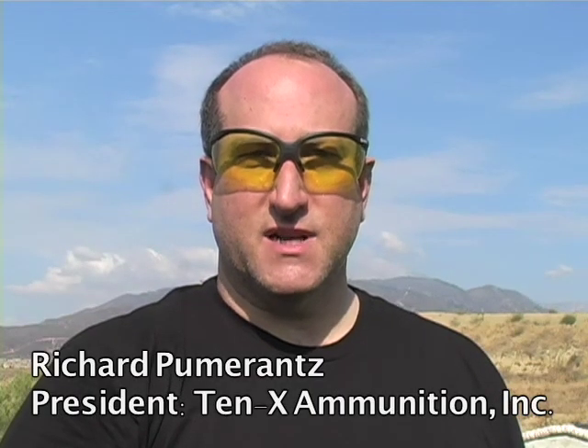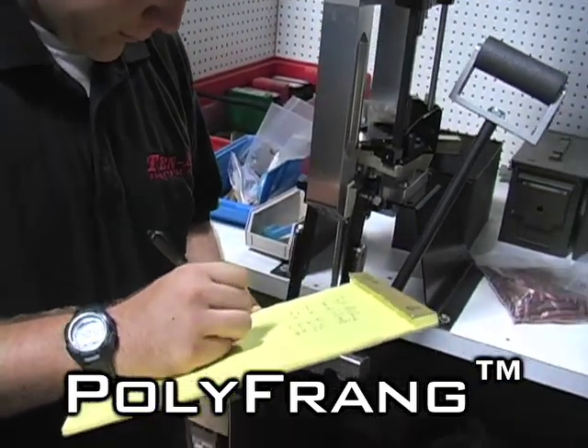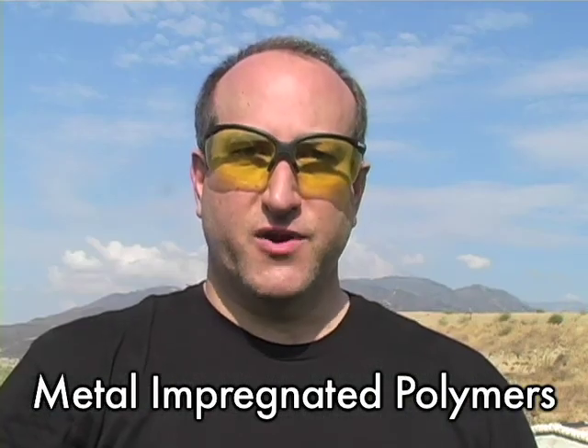From 10X Tactical comes the next evolution of frangible steel-safe ammunition: Polyfrange. After years of research and development into MIPS technology, or metal impregnated polymers, the Polyfrange bullet was born.